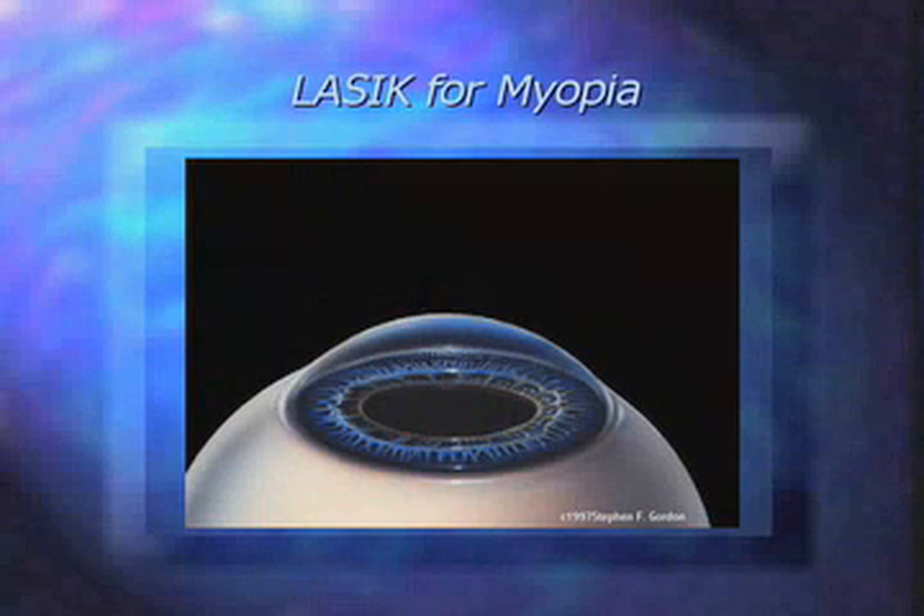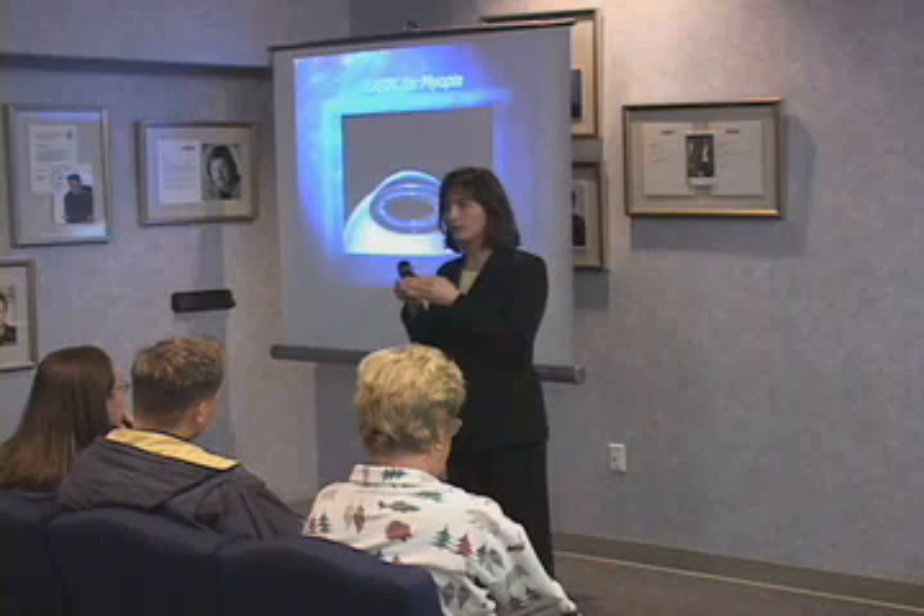Myopia, or nearsightedness. Your eyeball for myopia is a little longer than usual. So as the light enters your eye, hits the surface, it gets bent, but it comes to a point prior to your retina, or your nerve lining layer. It stops a little short.